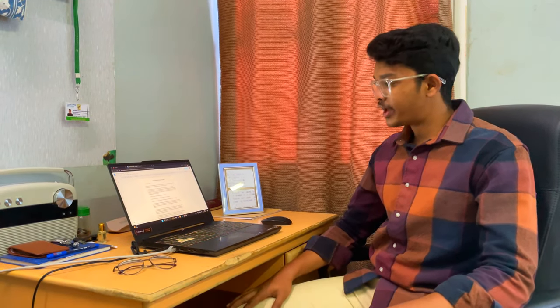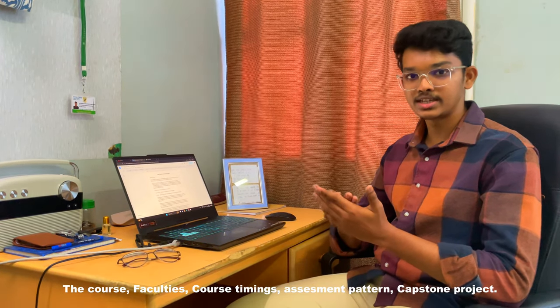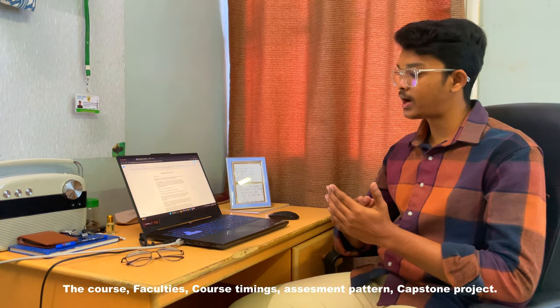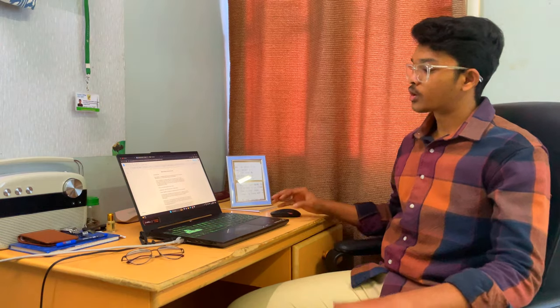Hi, hello and welcome back, my dear friends. This is your Nawaz Sharif back with new content. Today we will be speaking about the BBA France course in Loyola College. I will be explaining the course, the faculties, course timings, assessment pattern, capstone project, and a few other things besides that.